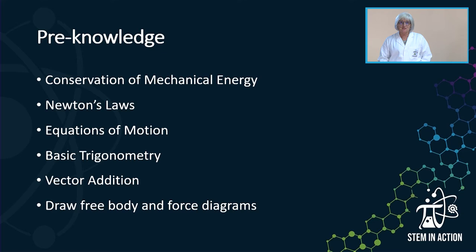You must know what the conservation of mechanical energy means — you must know the definition and how to apply it. You must also know Newton's laws, the equations of motion, some basic trigonometry, and you must be able to do vector addition and draw free body diagrams and force diagrams.